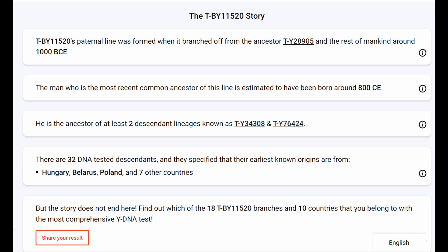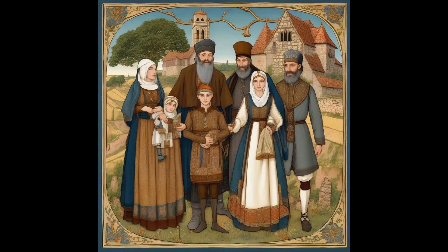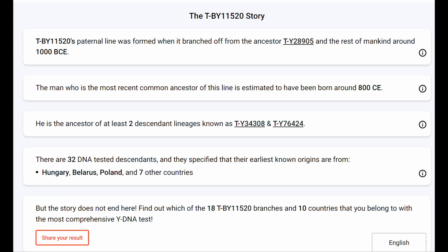Based on genetic data, there is a 95% probability that TY-28905 was born between 1641 and 461 BCE. Projected developments in genetic testing and more comprehensive methods may refine these estimates. Currently, the most recent common ancestor (MRCA) of this lineage is estimated to have lived around 800 CE. This is concluded with a 95% probability of birth between 498 and 1063 CE, with the probable date approximated at 810 CE. The lineage has given rise to at least two descendant branches, known as TY-34308 and TY-76424.